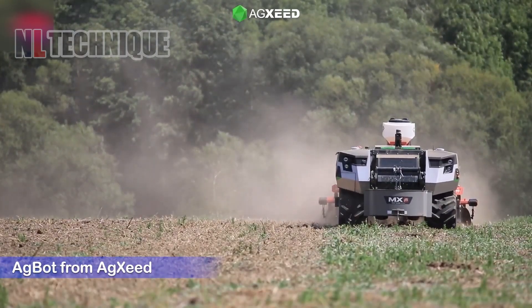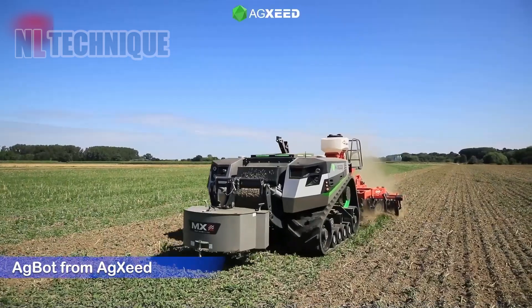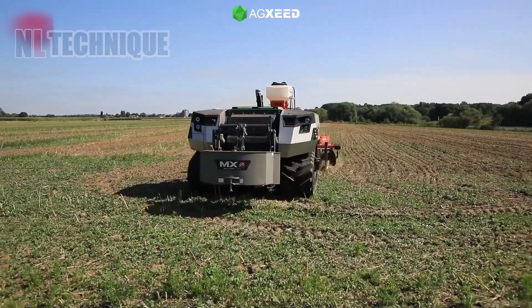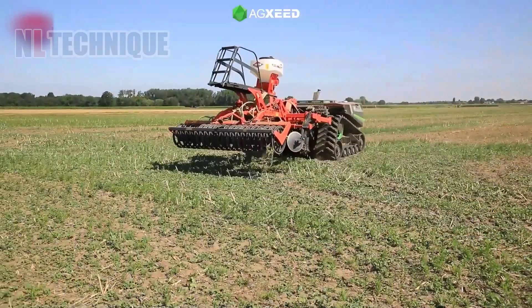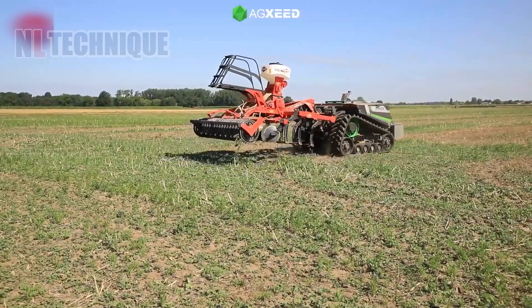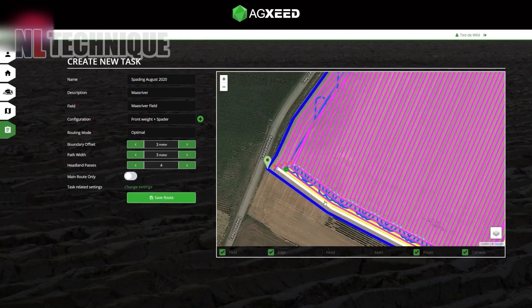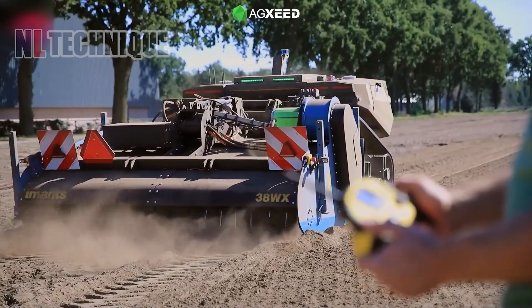AgSeed introduces a track-based autonomous tractor compatible with various implements and powered by a 156-horsepower diesel engine. Navigation is cloud-based, automatically generating path planning based on field geofences and machine specifications.